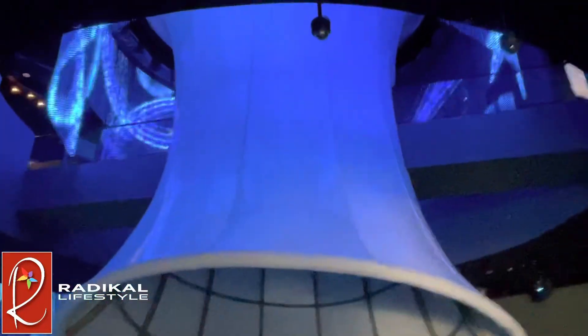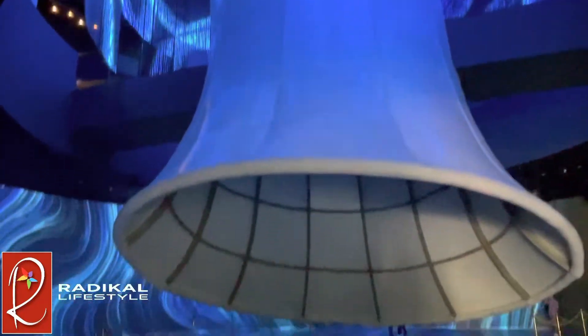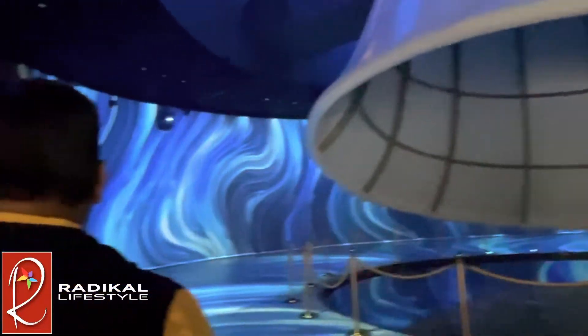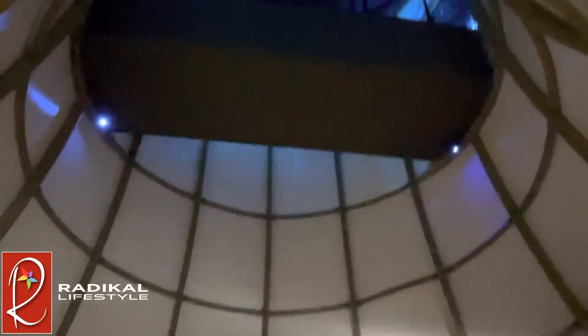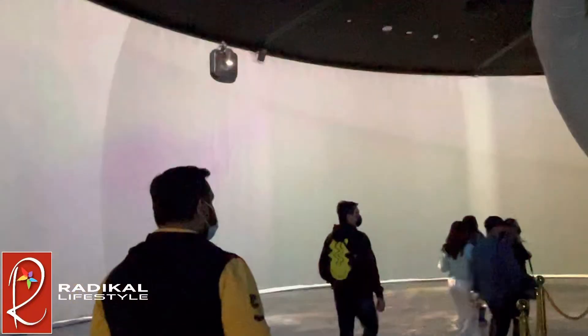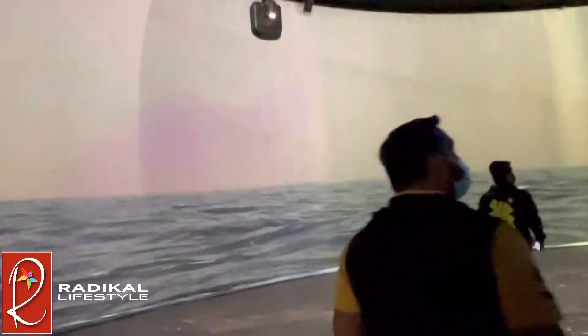Right as we walk in we see a huge structure which we can't quite figure out what it actually is. All around the structure we see projections of blue waves, which I think are supposed to represent the water. The projections quickly turned into videos of famous places around Kuwait.